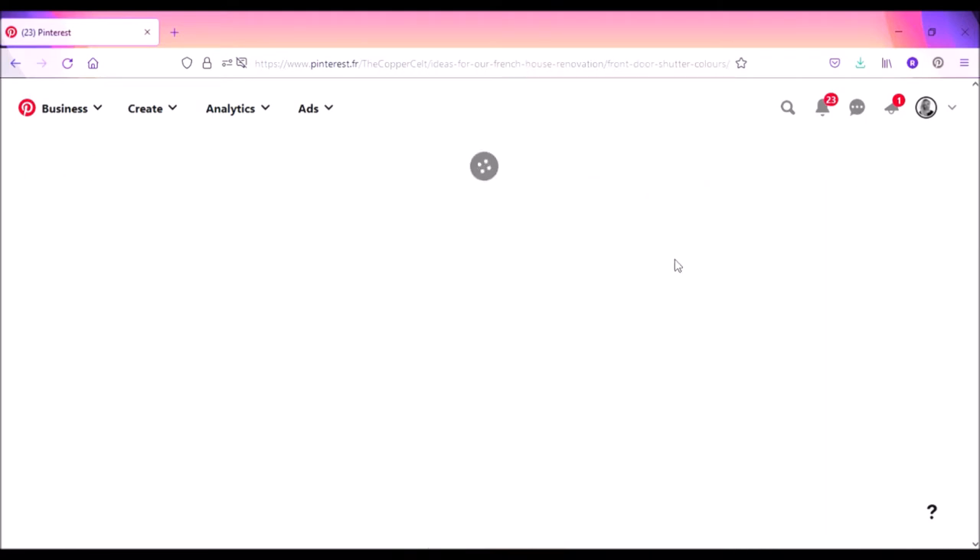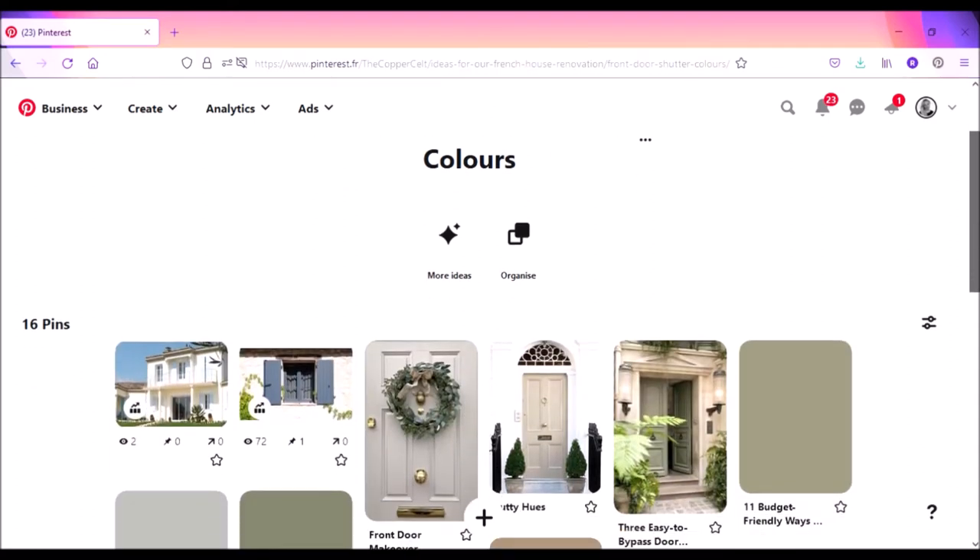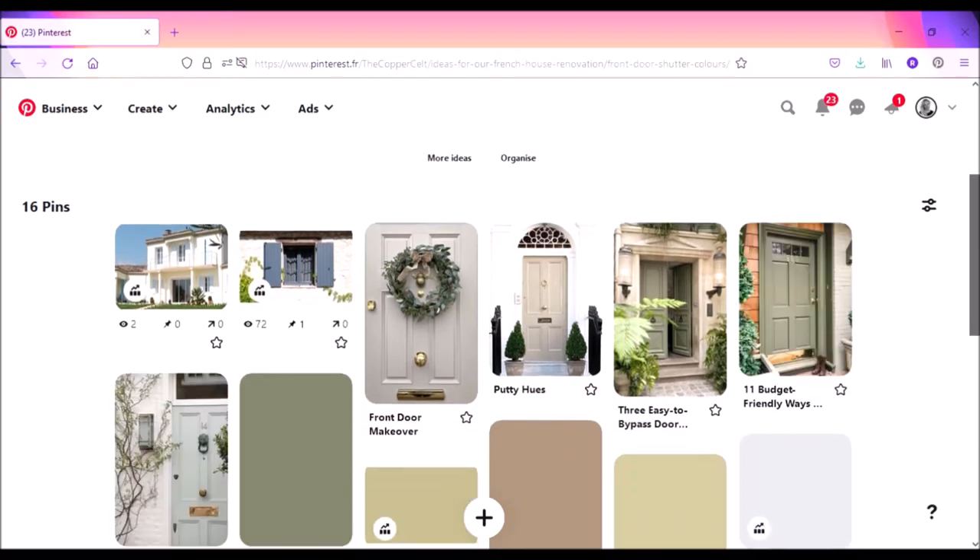For example, here I have a board for the front door and the shutters, so I've collected together all the different door colors that I like and colors for the shutters.